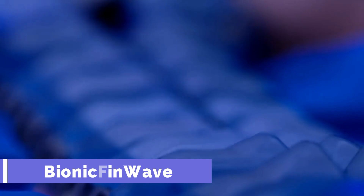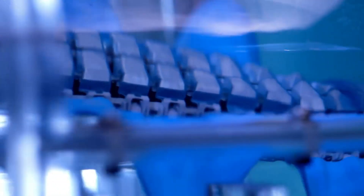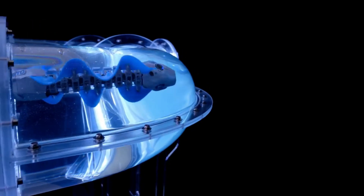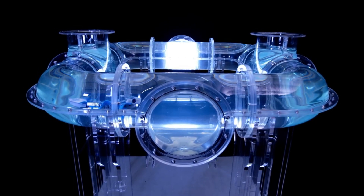Bionic Finnwave. It is a bionic project by Festo that mimics the undulating fin movement of cuttlefish and other marine animals. It is Bionic Finnwave, an underwater robot with unique fin propulsion. Bionic Finnwave can navigate autonomously through a system of water-filled tubes, communicating with the outside world via radio and transferring data to a tablet. Its fins are made of flexible silicone without any struts or support elements, allowing it to perform lifelike swimming maneuvers.